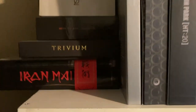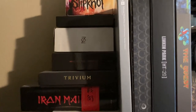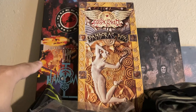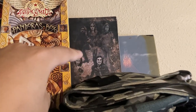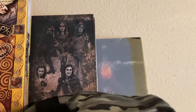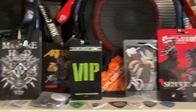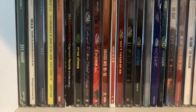Before I dive into the CDs, let me show you what we have on top of the bookshelf, starting with all of my box sets. We got Queensrÿche Operation: Livecrime, Aerosmith Pandora's Box, Genesis Archives — that's a two or three disc compilation — and then we have Tool Salival. We also have all of my VIP laminates and guitar picks.